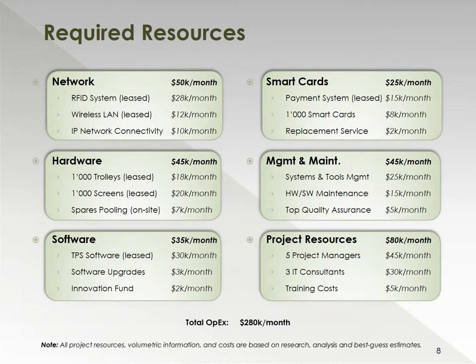In terms of required resources, we expect to spend about $50,000 on the network, roughly about another $45,000 on the hardware side, which will cover the 1,000 trolleys and the 1,000 screens to be leased. Software would need roughly about $35,000. Smart cards for 1,000 cards including the payment system are expected to cost roughly about $25,000 per month. Management and maintenance will cost about $45,000 per month. The project resources required during the first two years of implementation are estimated to cost about $80,000 per month in total, with roughly about $280,000 or $3.3–$3.4 million per annum.